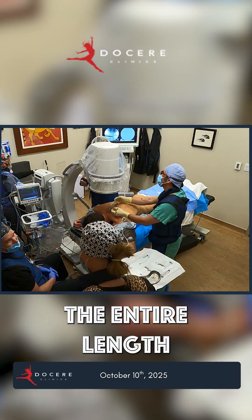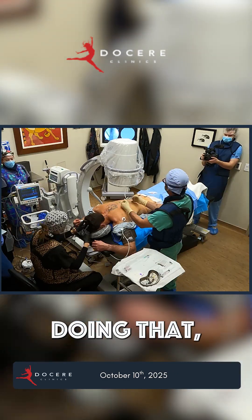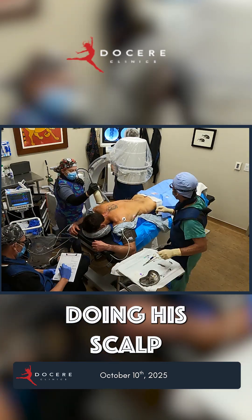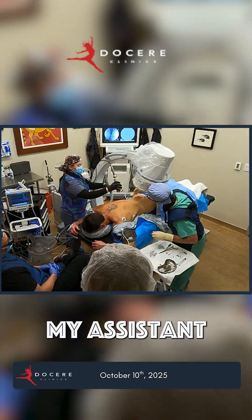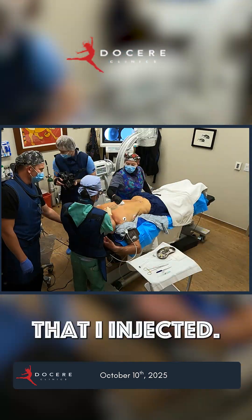Then I did the facets — the entire length of his spine from the base of his skull down to his tailbone. While I was doing that, Amy Killen was doing his scalp to thicken the hair follicles. My assistant is following me with the laser, so we get photobiomodulation in all the places that I injected.